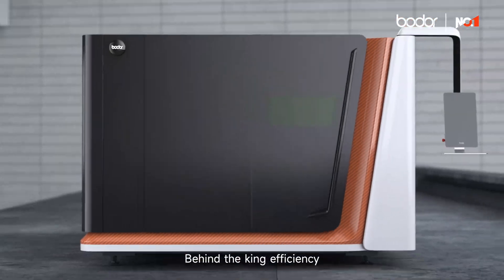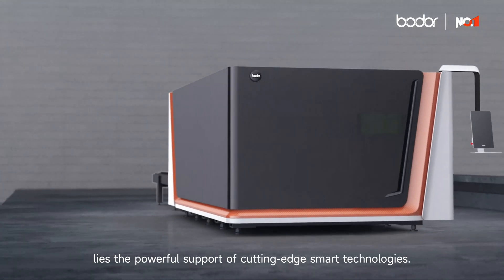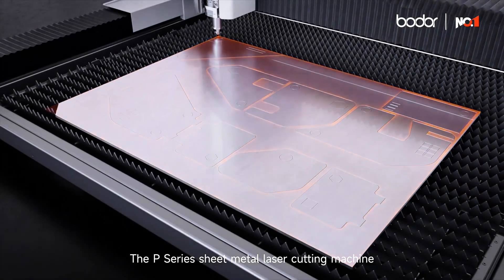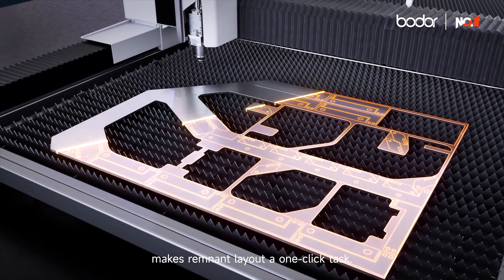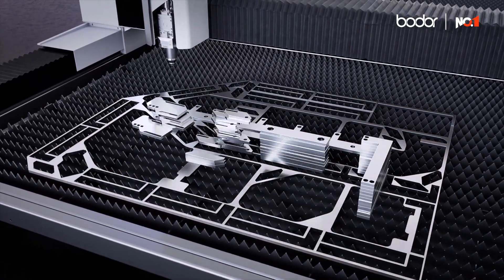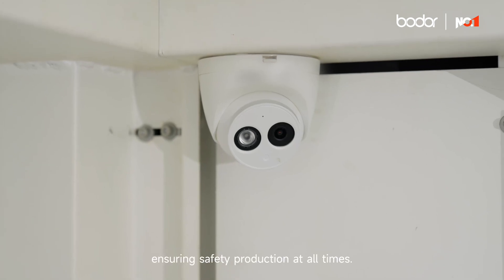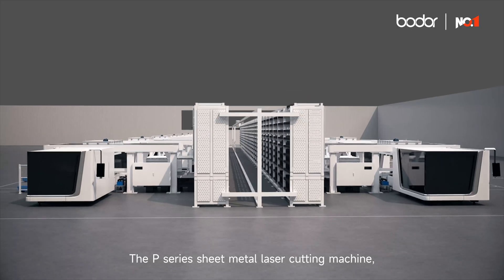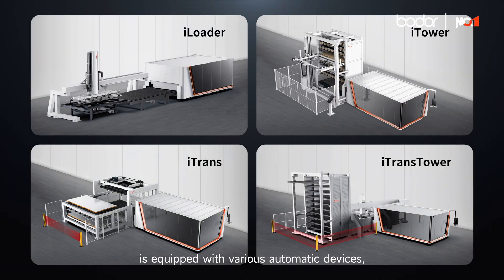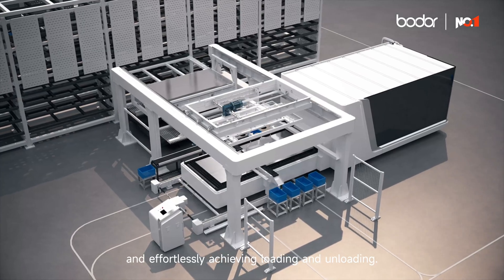Behind the king efficiency lies the powerful support of cutting-edge smart technologies. The P-series sheet metal laser cutting machine, with the intelligent remnant layout, makes remnant layout a one-click task. The visual anti-collision function ensures safety production at all times. The P-series sheet metal laser cutting machine is equipped with various automatic devices, freeing up manpower and effortlessly achieving loading and unloading.